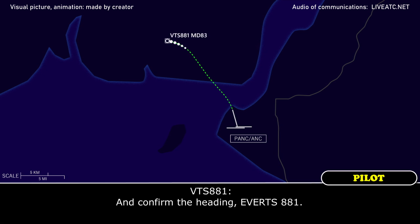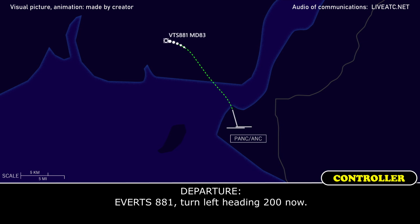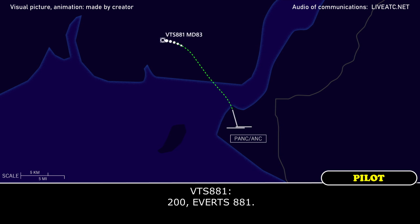Confirm that heading for Everett 881. Everett 881, turn left heading 2-0-0. 2-0-0, Everett 881.